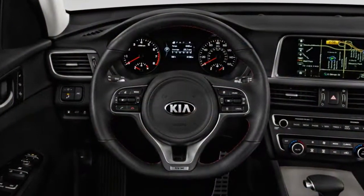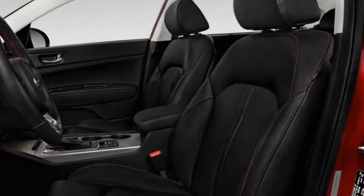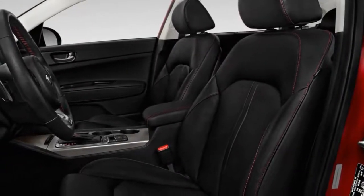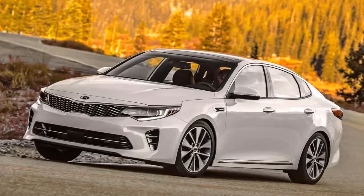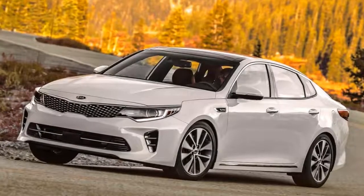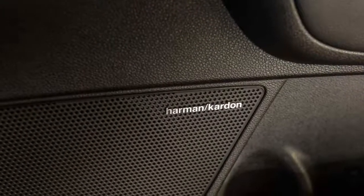No Kia Optima feels cheap, and top trims are a good value for its class. The 2018 Kia Optima can be as frugal or as opulent as your budget will allow, but no model is bare. Kia offers the Optima in LX, S, EX, and SX trims, starting at $23,395.